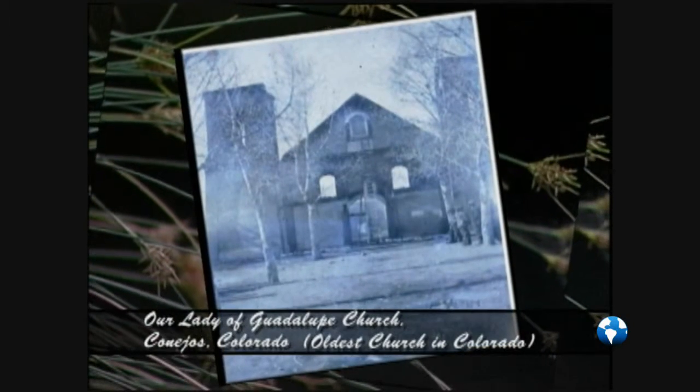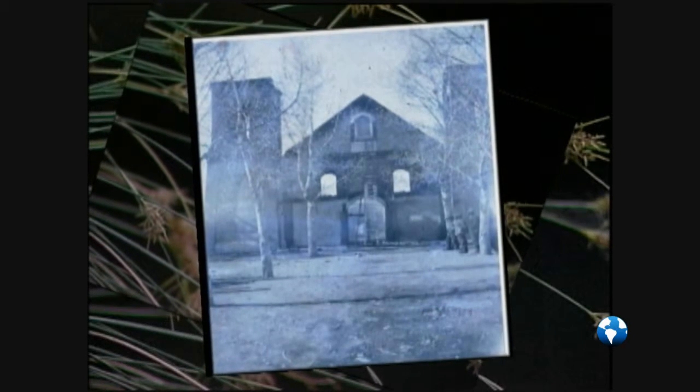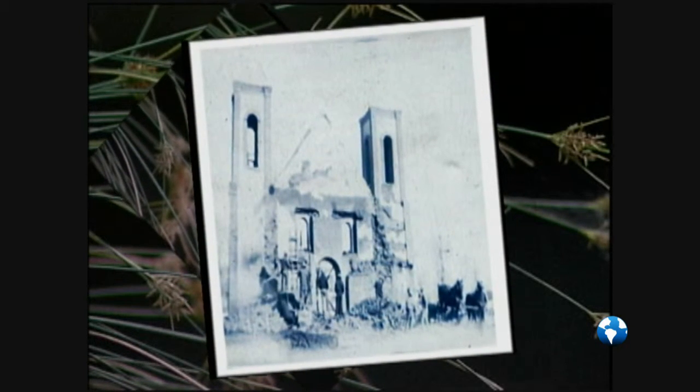The church that existed in Conejo was actually built in the 1860s, and then they added onto it and enlarged it several times, but it burned down on Ash Wednesday in 1926. They think the cause was an electrical fire.